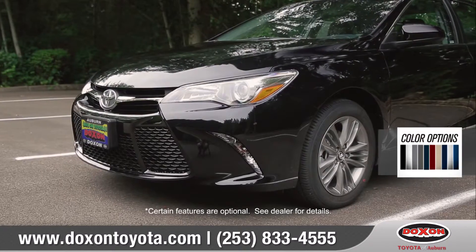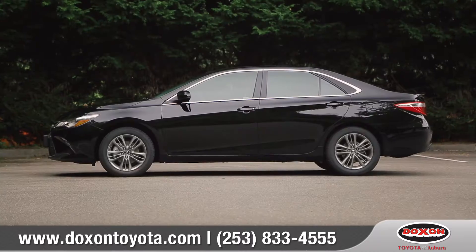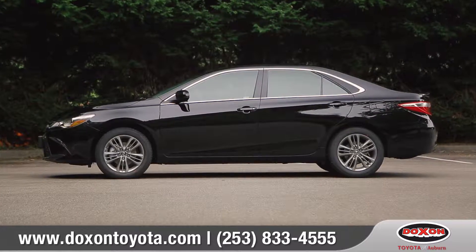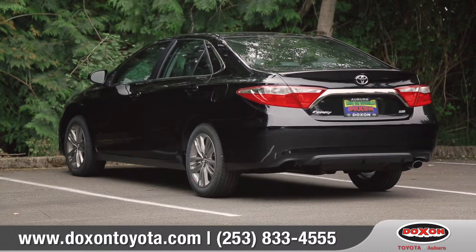Available LED headlights and daytime running lights shine bright and add the right amount of attitude. Add in available 18-inch alloy wheels and unique taillight treatment, and you've got yourself a stylish ride that commands attention.